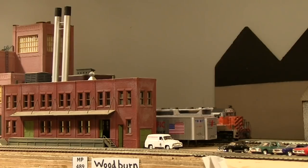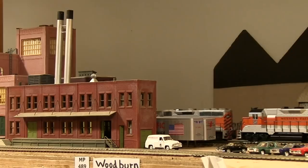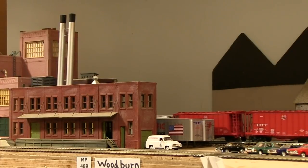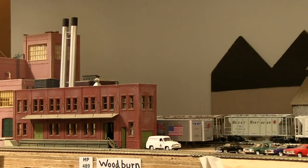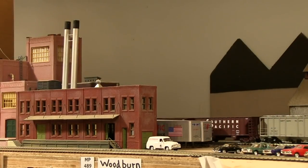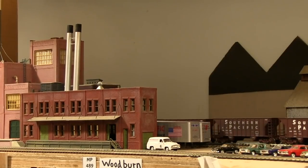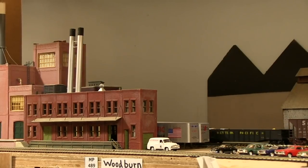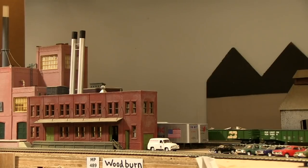The building in the foreground that the train is rolling past is my representation of the Weyerhaeuser paper plant in Salem, Oregon, which was a major shipper on the Southern Pacific and the Burlington Northern. The line that the train is traversing now represents the former SP&S — Spokane, Portland, and Seattle — line, and previous to that the Oregon Electric line, that runs through central and northern Oregon towards Portland.